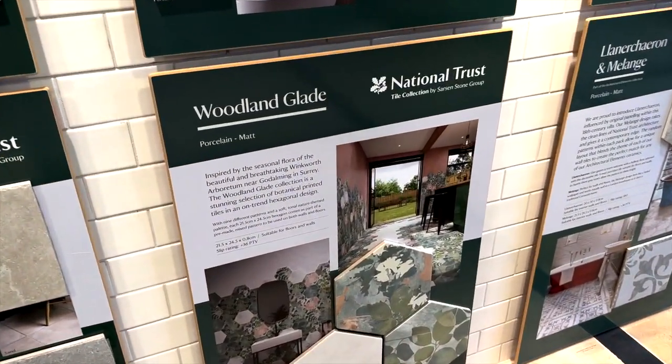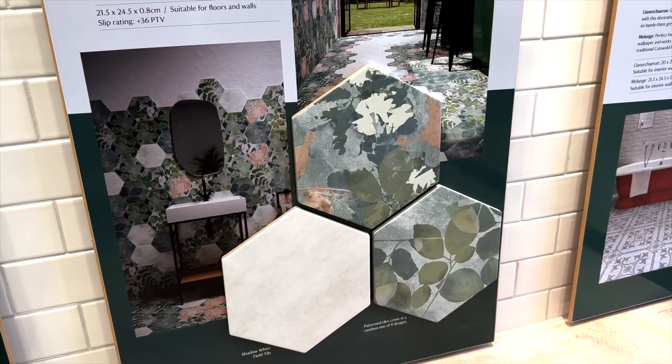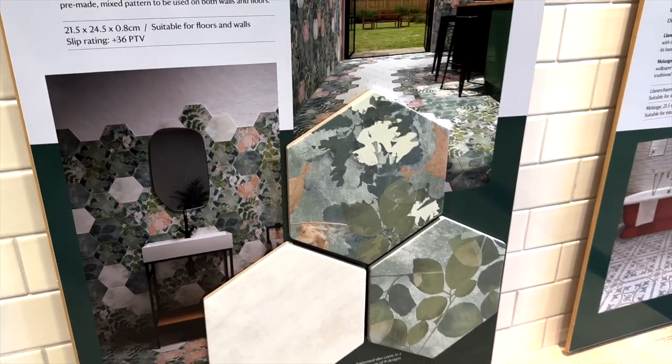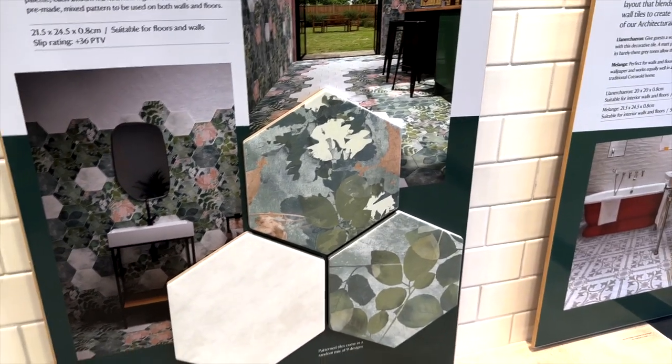They have the National Trust tile collection, and I've always been drawn to these tiles. I think they're just stunning — I love the contrast with the pink and the green, they look gorgeous. I don't think they're going to be right for our house, but for something in the future they are just beautiful.